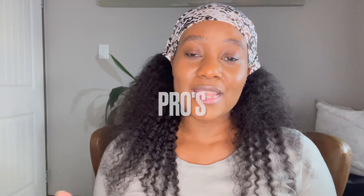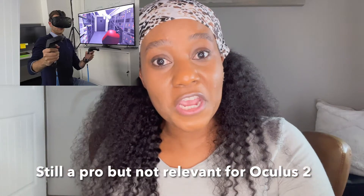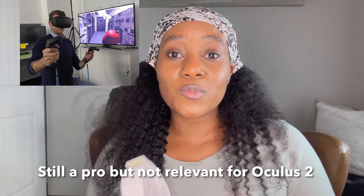The pros of tethered headsets include great graphics, and there are certain games that are basically not available for headsets that are not connected to a PC. These games have very high graphic quality and can only be supported by a VR-ready PC, so you get an even better experience with tethered headsets. One con that used to be relevant but is now less so is that your peers couldn't see what you were experiencing — but now with Oculus Quest 2, that's possible through casting, which I'll also cover in a different video.